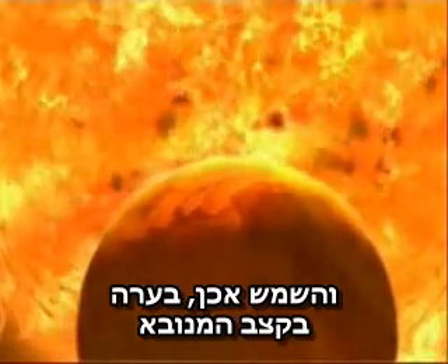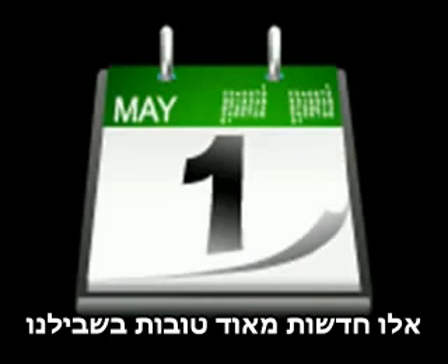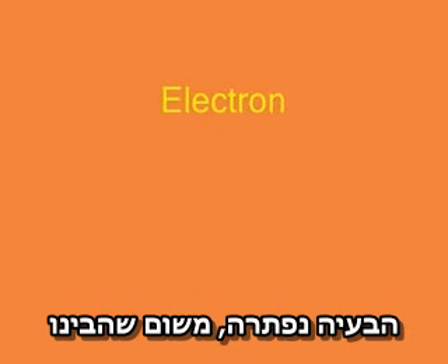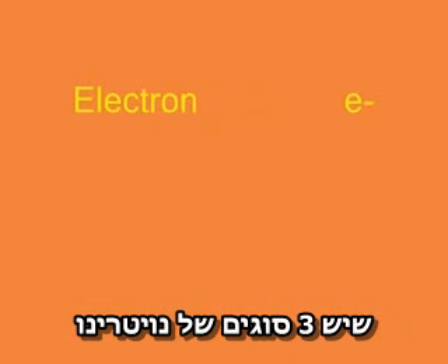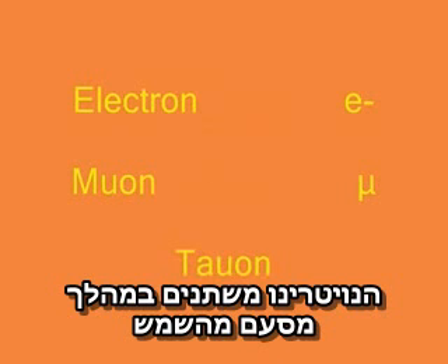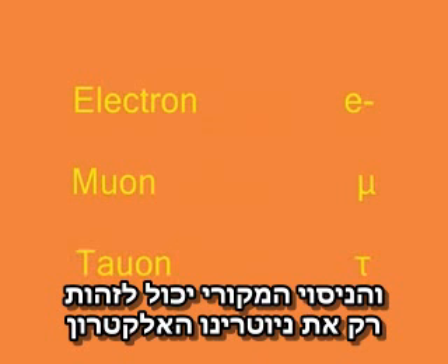Fortunately, the problem was solved, and the Sun was burning at the rate it was originally predicted. This is very, very good news for us, because it means the Sun should carry on shining for around five billion years. The problem was solved because it was realized that there were actually three types, or flavors, of neutrinos called electron, muon, and tauon. The neutrinos changed flavor during their journey from the Sun, and the original experiments could only detect the electron flavor.